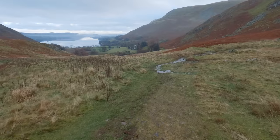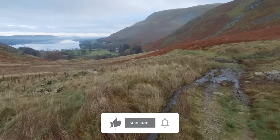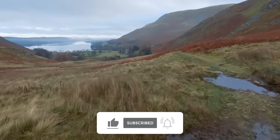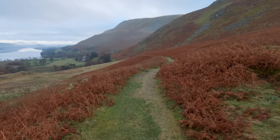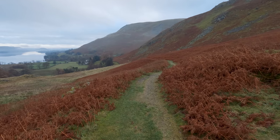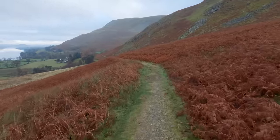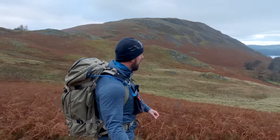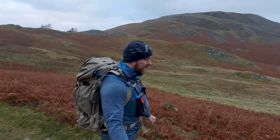That is a really gorgeous view to be walking towards. The lake this morning as I drove past was like a mill pond - like a mirror. Absolutely gorgeous. I saw a couple of photographers out there getting some shots and I must admit I was a little bit jealous. I can kind of see where I'm going today - the path going down here and winding along, and I can just make out a bit of a path going up to Bondscale there. Across the way there you can see Halleyn Fell - that's where I was last week.